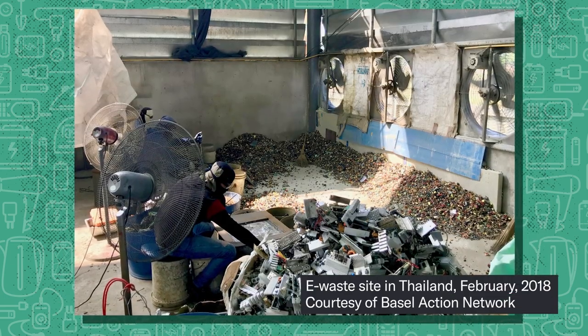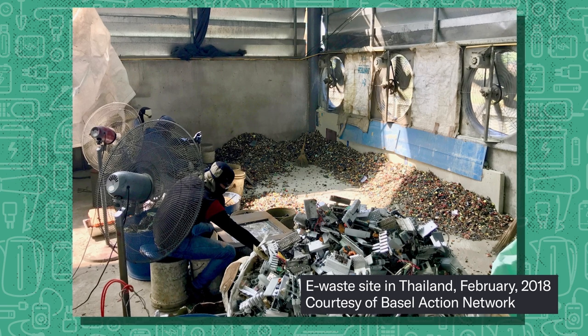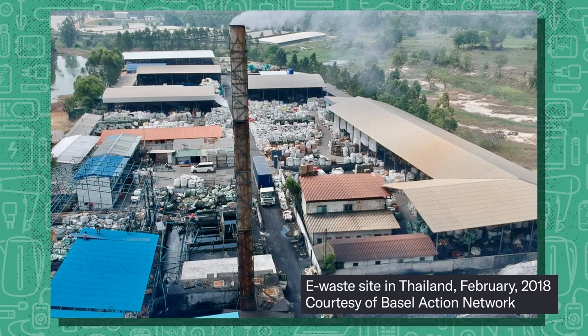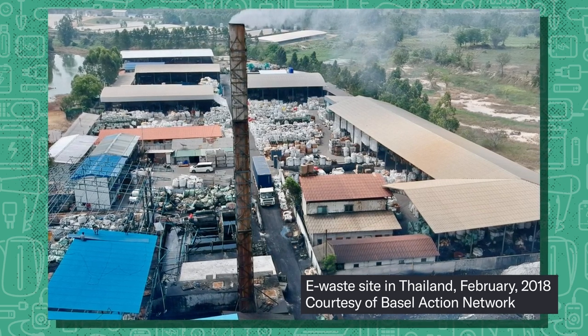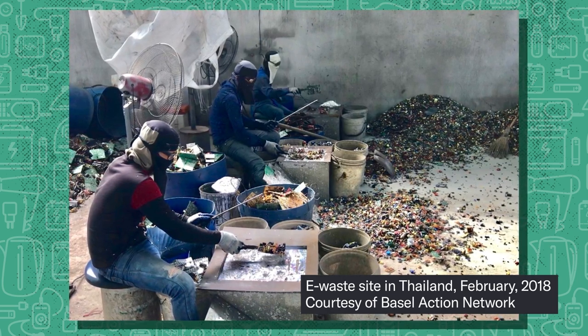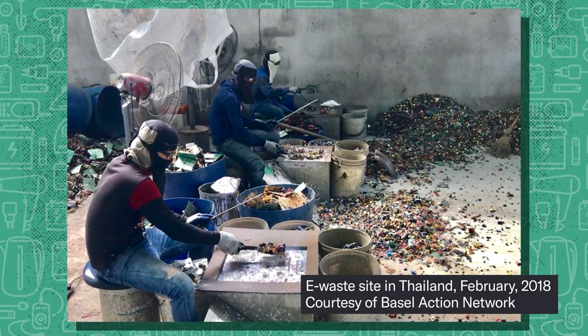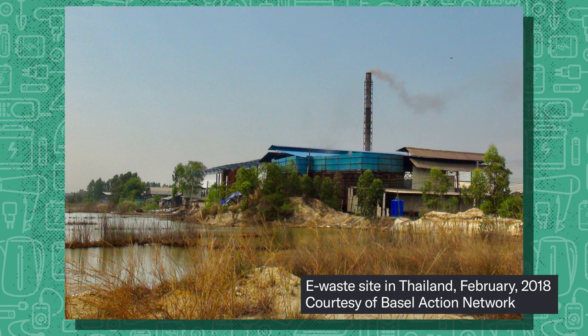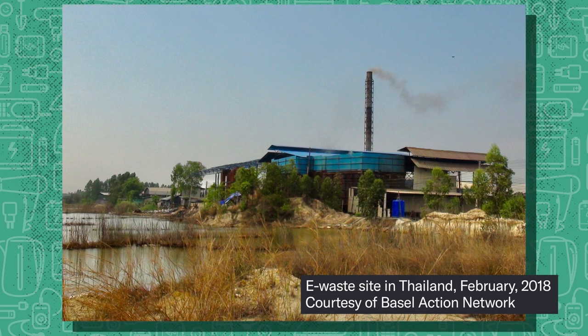That's Jim Puckett. His organization monitors the global trade of waste, including e-waste. He says: "One place in Thailand we call the dioxin factory because when you burn computer plastics, it's got all this bromine and chlorine in it. You burn that, you make dioxin, which is one of the most toxic substances. It basically just burned circuit boards day in and day out. And it was in an agricultural region, so all the fallout would go into the dairy farms and other agricultural crops — people would be eating that, putting these toxins into the food chain."